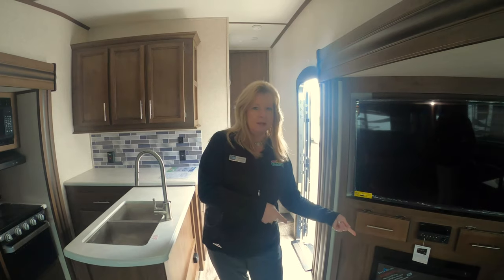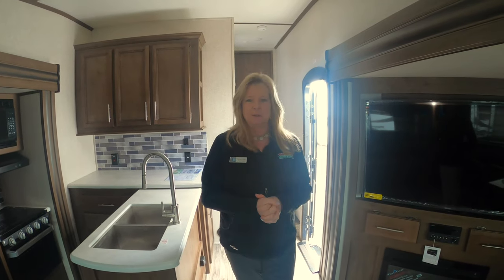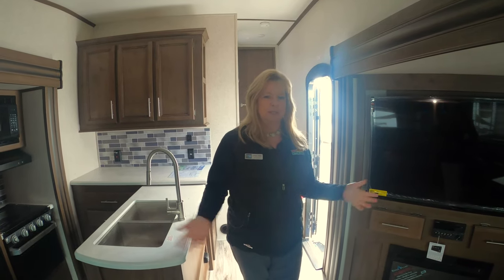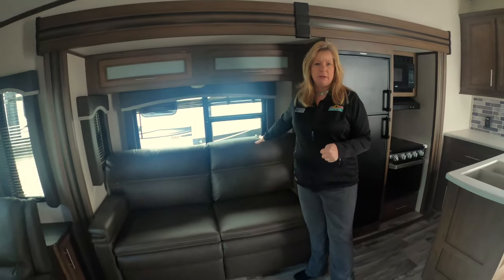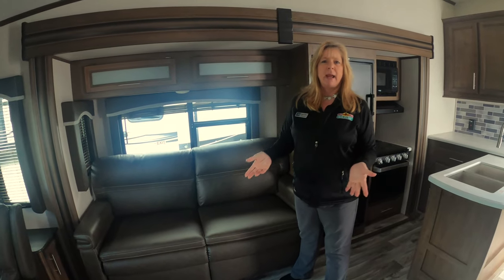That fireplace is awesome — it will take the chill off if it's cold in the morning. You get up, turn it on, run back to bed, and about 20 minutes later you'll feel that chill coming off. You also have a couch that's tri-level, so you can sleep two people here.